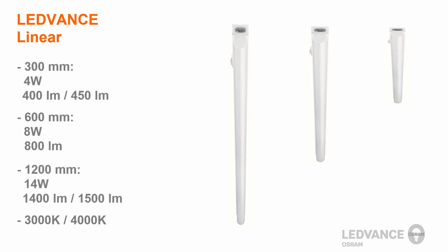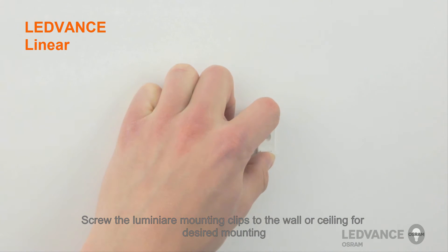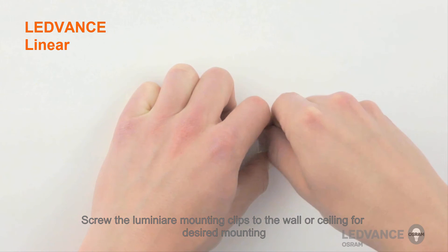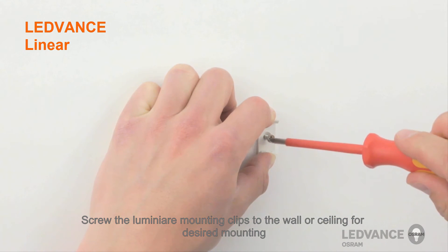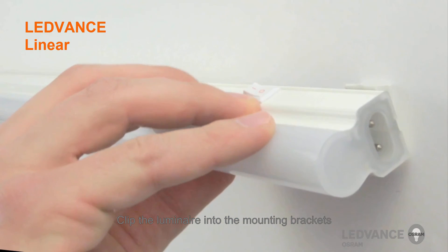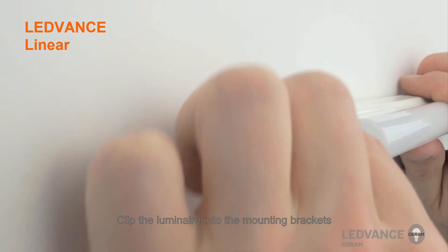And now, let us demonstrate how easy it is to install this Leadvance Luminaire. So, let us see you next time.